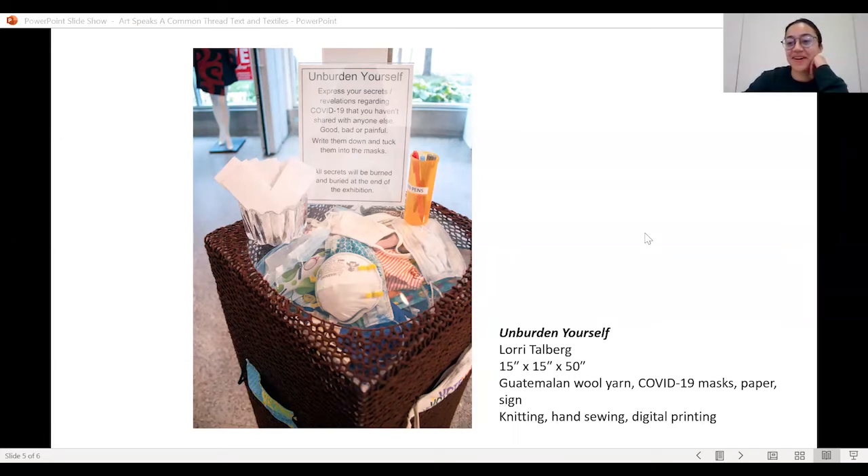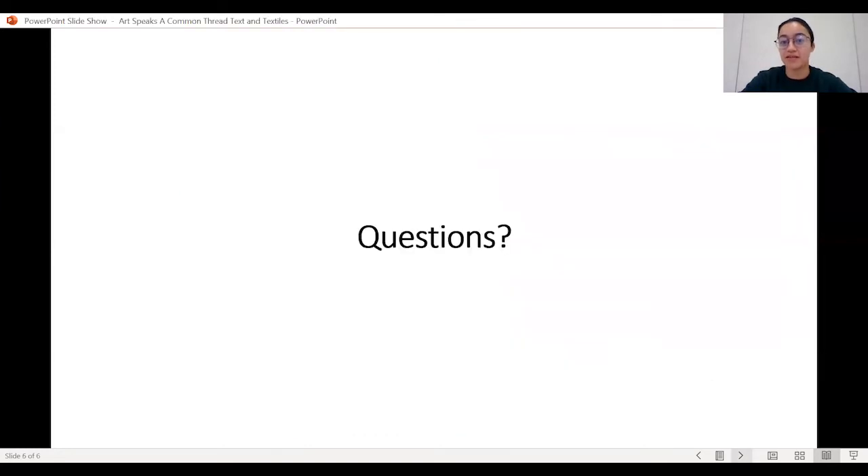Thank you all so much for sharing about your work. At this point we're going to jump over to questions. I've been keeping an eye on the chat. The first question is for Georgia, from Mimi Goodwin: 'Thank you for honoring RBG in this way — what words and phrases were surprising, favorites, and inspiring?'